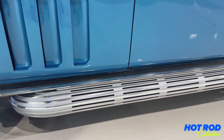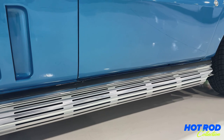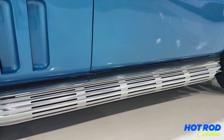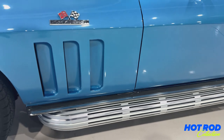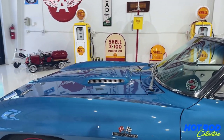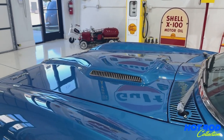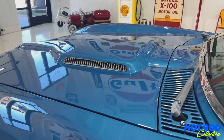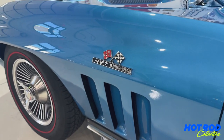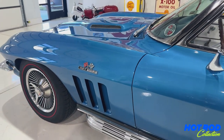Those side pipes are just a perfect complement to the 427 and the 4-speed. There's nothing like putting the top down and going for a ride and listening to the side pipes roar — it's amazing. This one has the hood that came with the big block cars, and being the 427 we have 425 horsepower in this one. Four-speed, positive traction rear end of course.